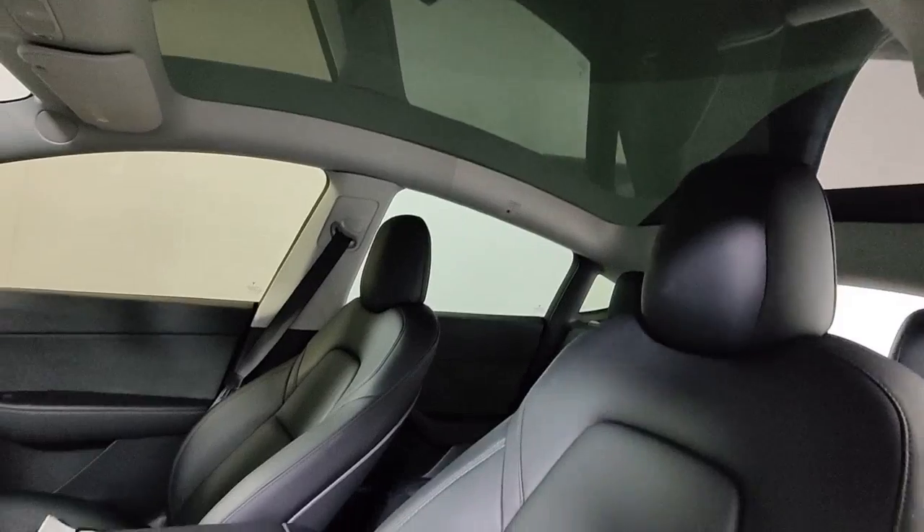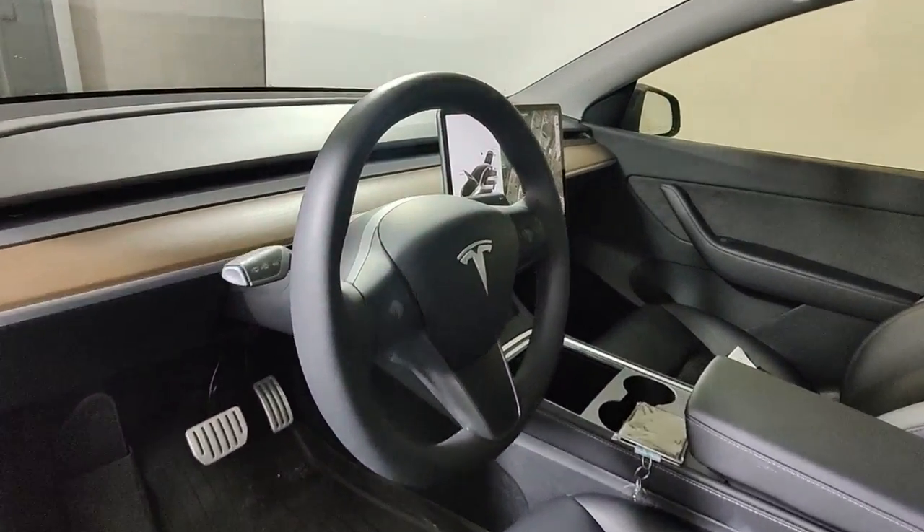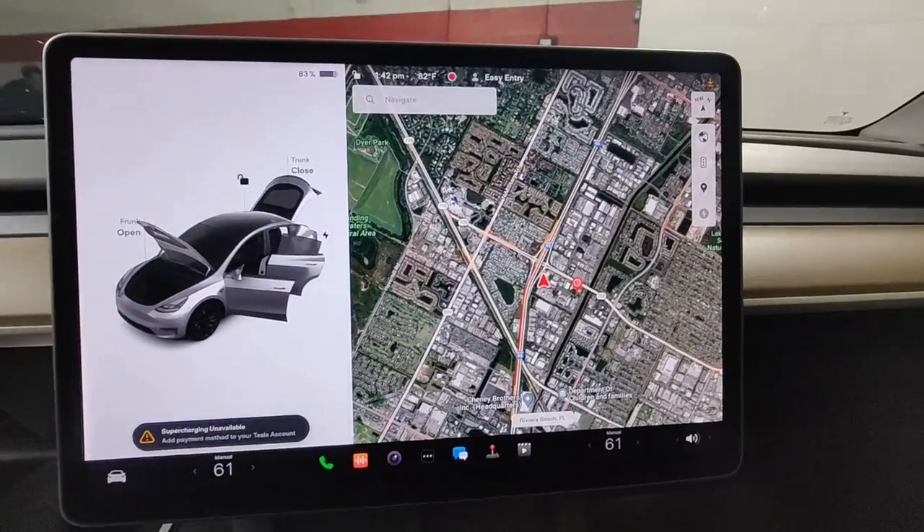Backup camera included. Don't miss the chance to drive this smooth, powerful Model Y — our team will give you an outstanding road test experience. Stop in today!